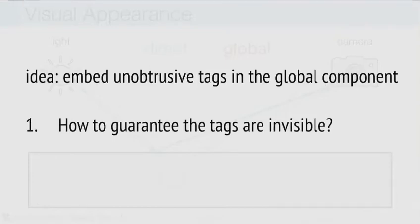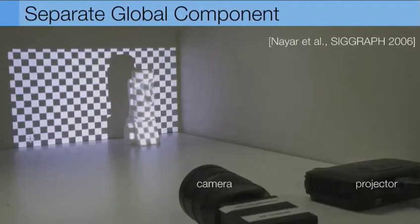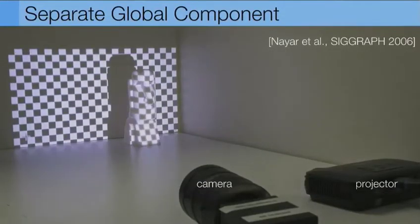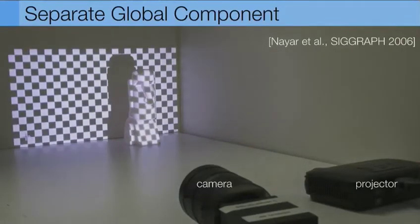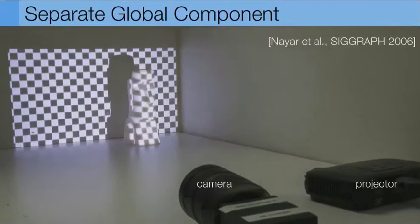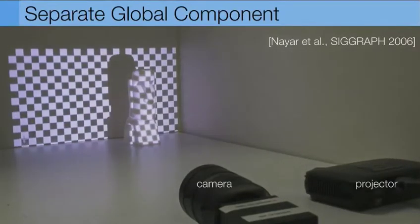Immediately, two questions arise. How can we guarantee the tags are invisible? We can imagine that if the global part is changed drastically, the tags will still become visible. And second, since in photos the direct and global are always combined together, how can we separate out only the global parts? Luckily, for the second problem, there is already an existing separation method. By projecting different structured light patterns — for example, checkerboards — and taking a series of images, we can computationally separate out the direct and global components.